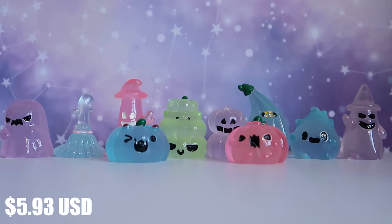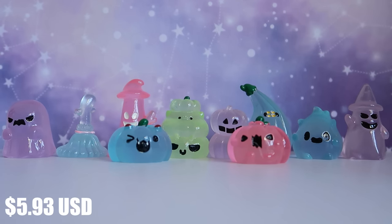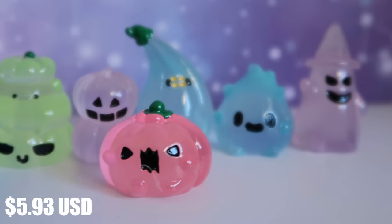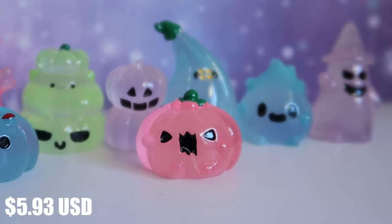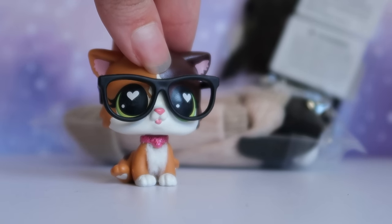The last Halloween-themed item is these little spooky figures — I just thought they were absolutely adorable. Temu had so many variations: traditional Halloween colors like orange pumpkins, black bats, and white ghosts. But this set caught my eye because it showed them glowing in the dark, which I thought was a really unique feature for an LPS video. I haven't tried the glow yet since it's daytime, so I'll record and insert a clip — I hope they're glowing!